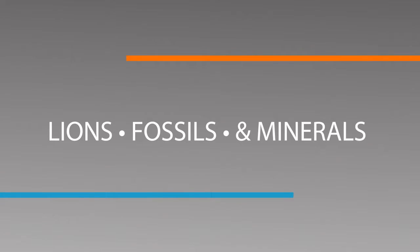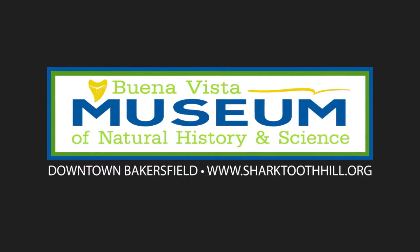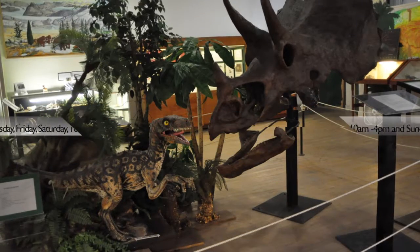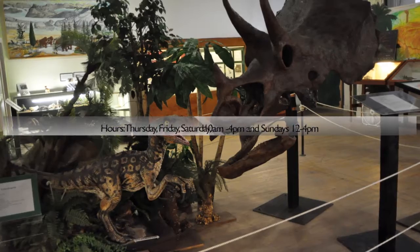Lions and fossils and minerals, oh my! Right here in downtown Bakersfield at Buena Vista Museum of Natural History and Science, there is over 16,000 square feet of exhibits and fun.